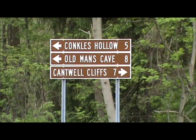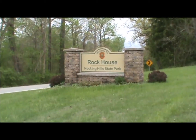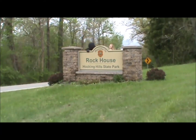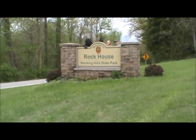Hocking Harry loves living in the Hocking Hills region of Hocking County, Ohio, which features six state parks: Ash Cave, Cantwell Cliffs, Cedar Falls, Old Man's Cave, Conkle's Hollow, and Rock House, where Harry and his friends are visiting today.